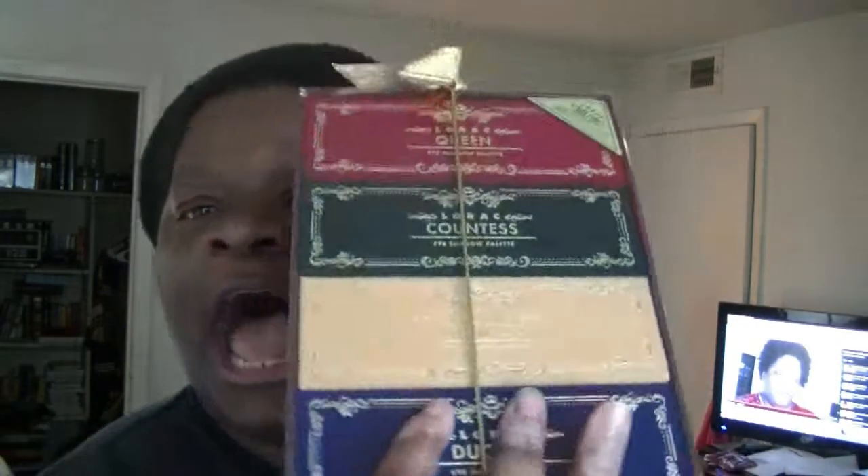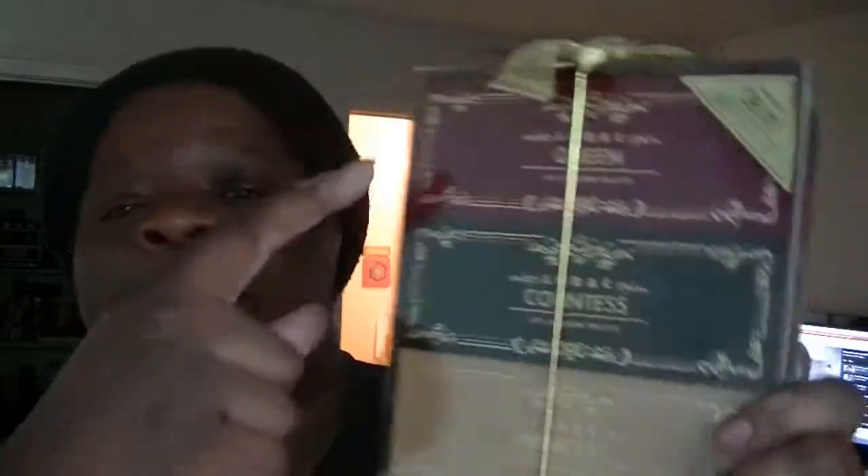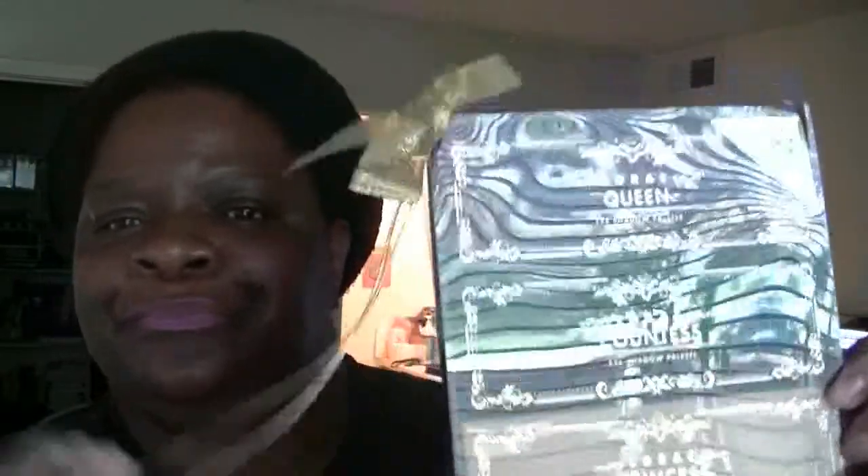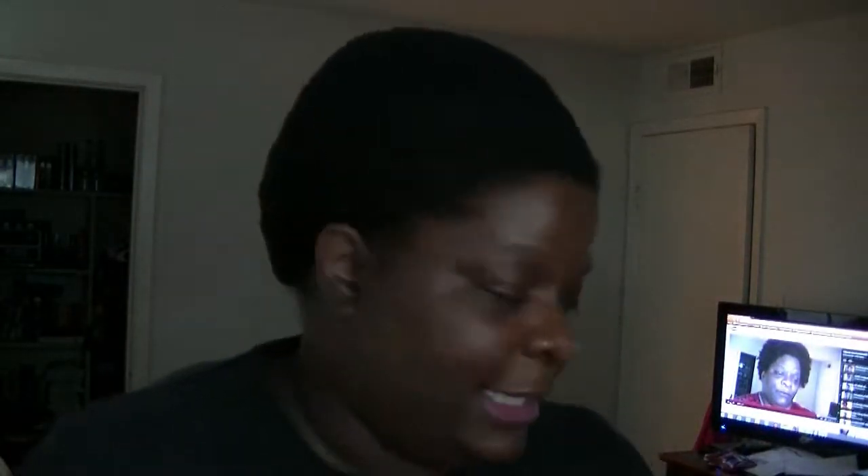From Ulta I got the Rock Royal Collection eyeshadows. It's got four different palettes: Queen, Countess, Princess, and Duchess. It's normally an Ulta exclusive with a $305 value and I got it for $38. Like I said, if you want swatches let me know.